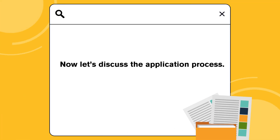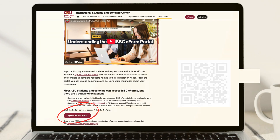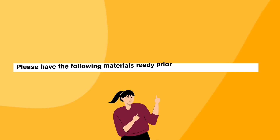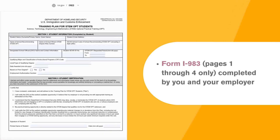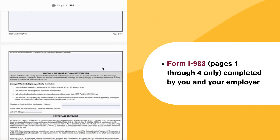Now let's discuss the application process. First, you must submit your application materials to the ISSC through the MyISSC E-Form portal. Please have the following materials ready prior to submitting the E-Form: for an I-983, pages 1–4 only, completed by you and your employer.